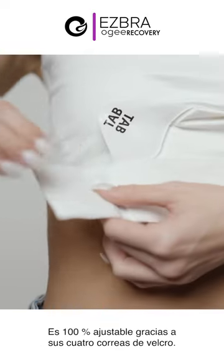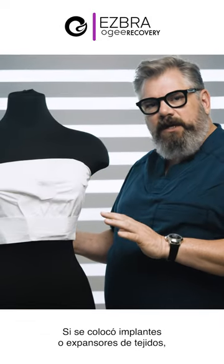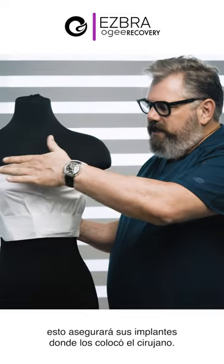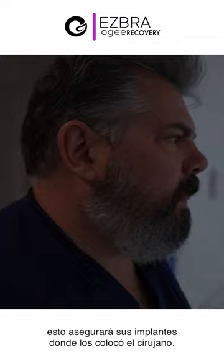It's fully adjustable with these velcro straps — there's four straps — so if you've had implants or tissue expanders, this will secure the implants where your surgeon put them.